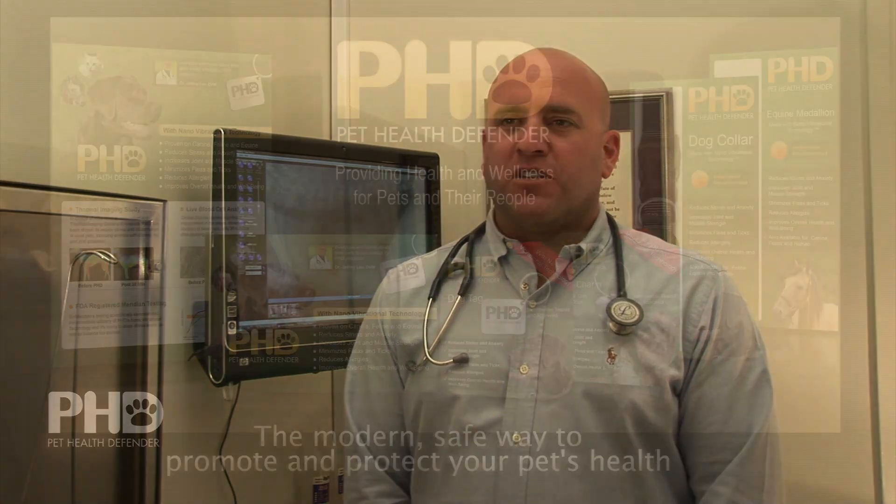I am very excited to get the nano vibrational technology for all my staff and for as many patients as I have in this practice.